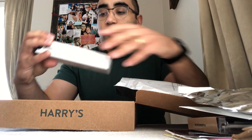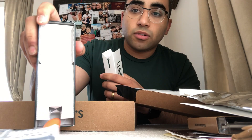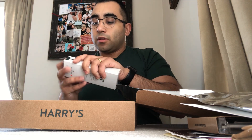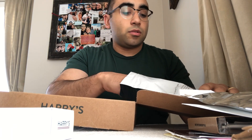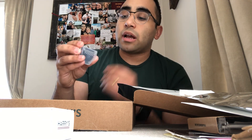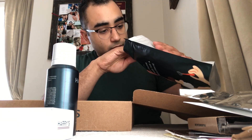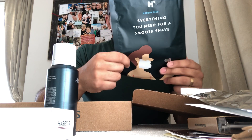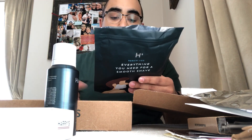Let me show you guys what I got and open it up. Inside it comes a razor — and also this really cool design: a travel case to put your razor in so it doesn't get toothpaste on it or whatever. That's something I really like. And also shave gel.